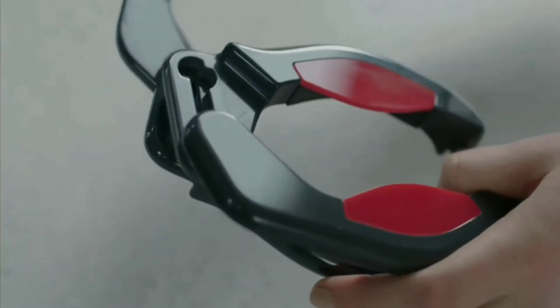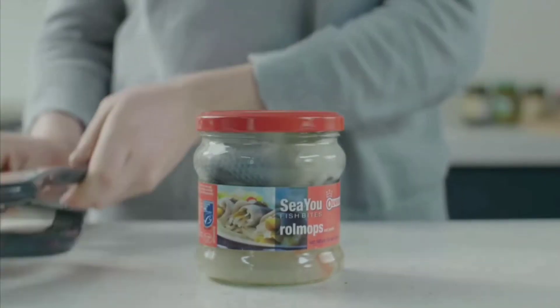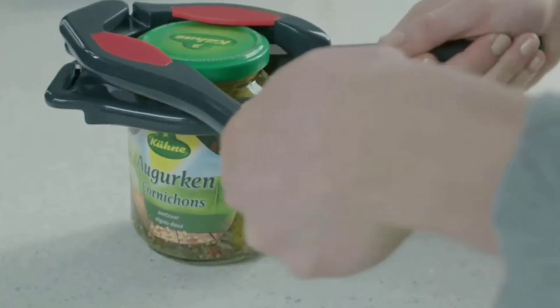This is an adjustable handle. You can adjust the size for different jars and open them easily.